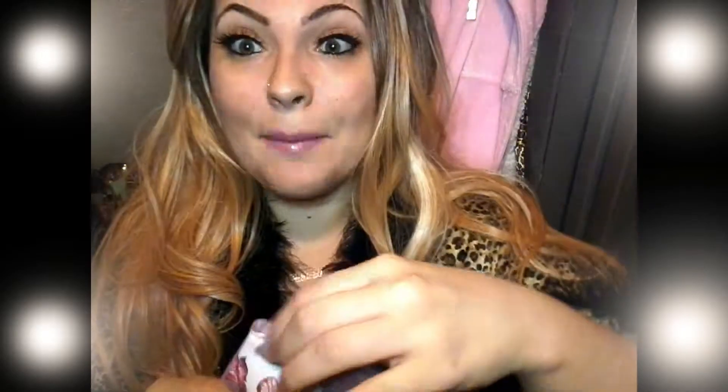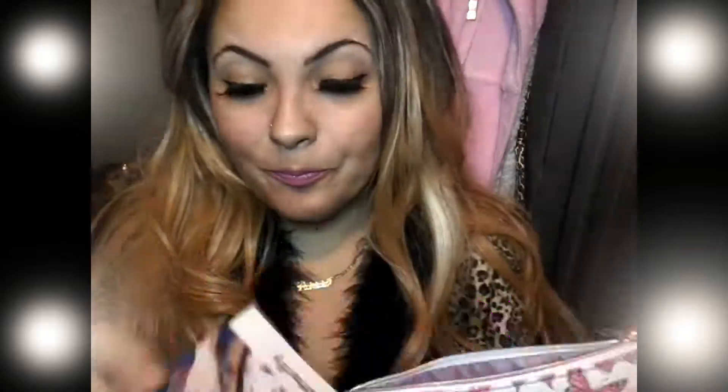I am in love with the Ipsy bag itself. It is butterflies, and if you watch my sneak peek, then you know that I gave you the sneak peek of the bag for April. I am in love with this bag. It's got metallic pink on it, it's got butterflies. I will be putting this in my purse and carrying my makeup in it. I am in love with it. Now let's see what we actually have in our Ipsy bag this month.